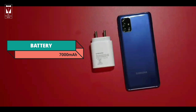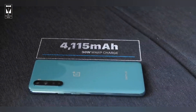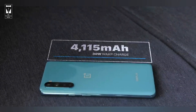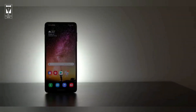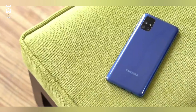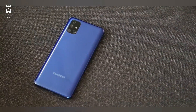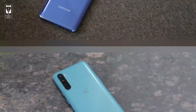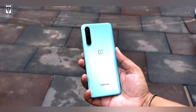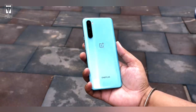Samsung Galaxy M51 has a 7000mAh battery which is insane, and OnePlus Nord has a 4115mAh battery which is quite good. But for backup, it is a clear win for Samsung Galaxy M51. Because of that massive 7000mAh battery it will last 3 days easily — even after 3 days there would be some battery left. Whereas Nord will last almost 2 days if you are not a heavy user, and around 1 to 1.5 days if you are.